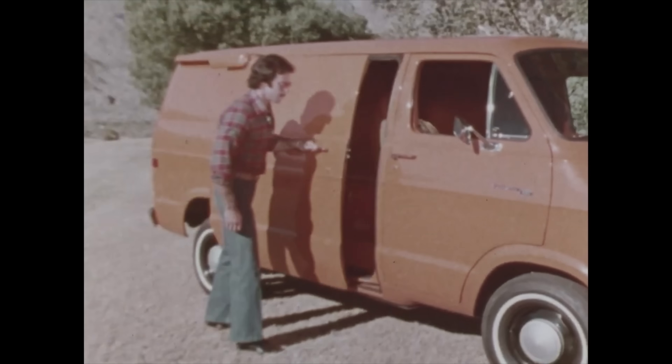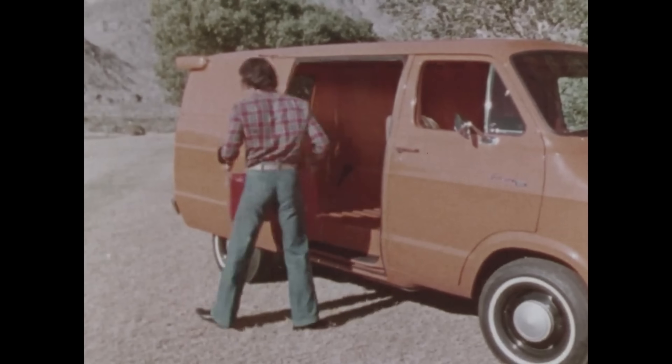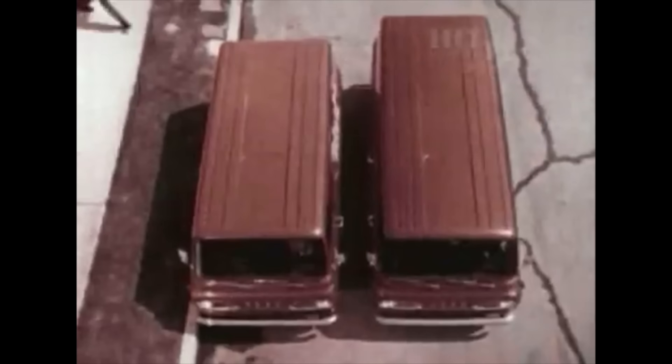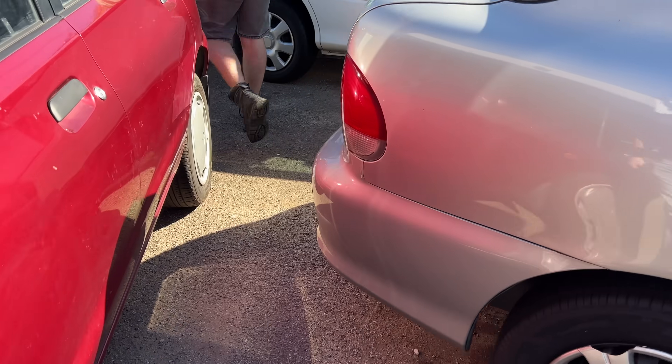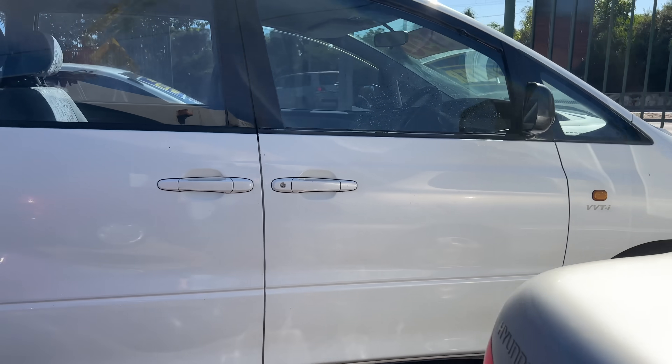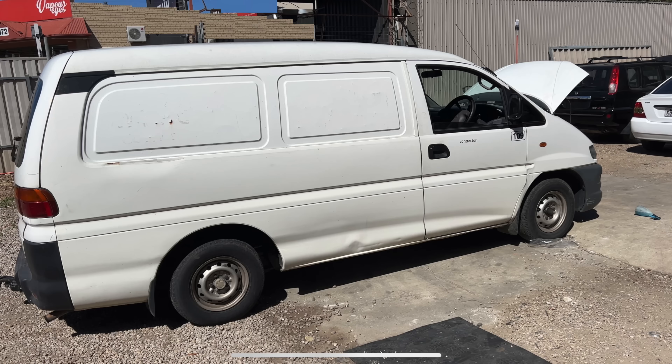I wanted a wheelbarrow with an engine. I wanted the car equivalent of a work mule, so I embarked on a noble quest to find the worst looking van I could. Vans aren't easy to find right now, because as long as they start and the doors lock, they're useful to tradies. But walking down a side street, I found the most beautiful machine I'd ever seen.